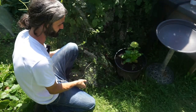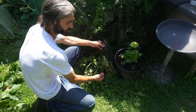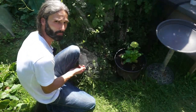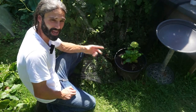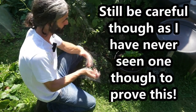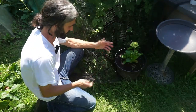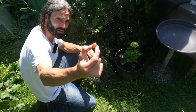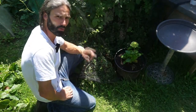Gooseberries. I love gooseberries — I've got them under some netting here to protect them because pigeons absolutely adore these. Great crop to grow with all sorts of different varieties. Hinnomaki Red, Hinnomaki Green, and Invicta are some good ones. I believe there is a variety called Careless which doesn't have thorns — hence the name, you can be more careless when picking them. These do have thorns so be careful. Gooseberries are a great one to put on the list.